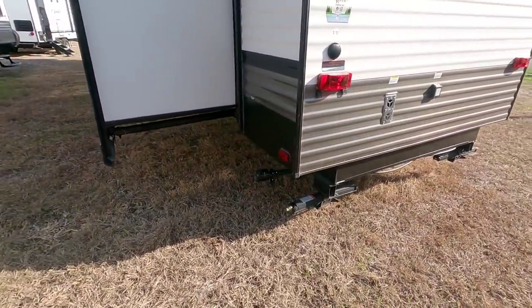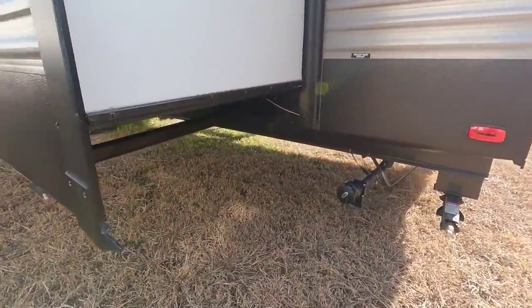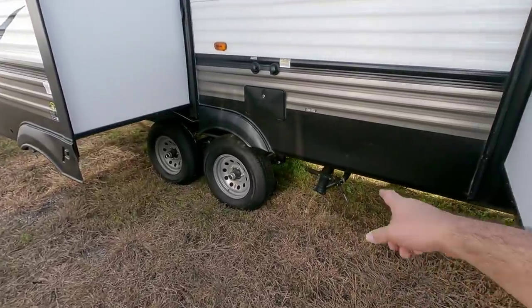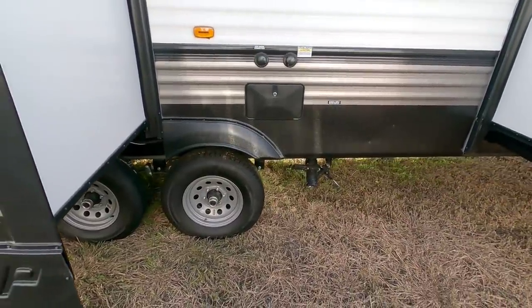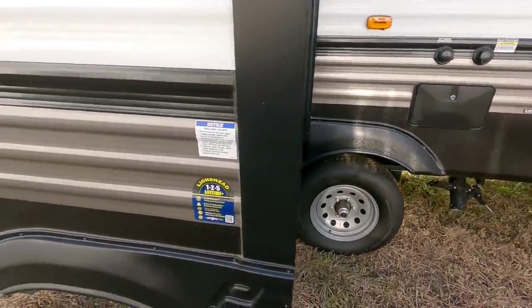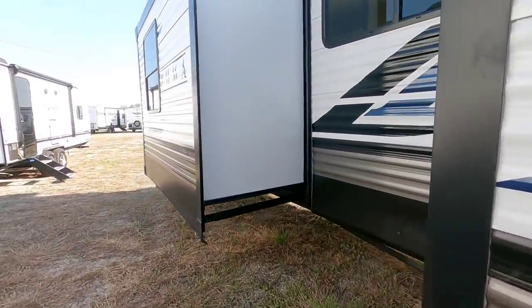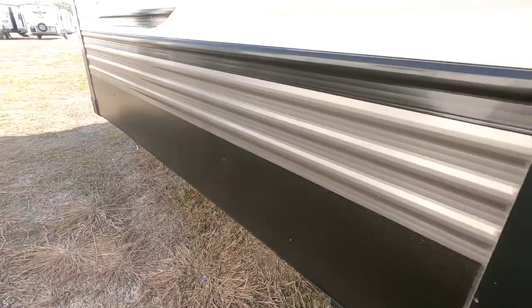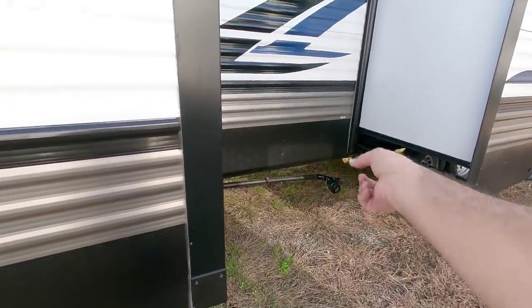Coming around to the back, it does not have LED lighting but it is wired for a backup camera. You've got your scissor jacks back here, a gray tank lever, and all rack-and-pinion slides — they're all rack and pinion. There's your black tank, another gray tank connection, an outside shower, city water connection, and black tank flush. This is a stick-and-tin unit — wood frame on a steel chassis, wood sidewall and roof construction with aluminum siding — lower cost overall but much easier to repair if needed. Coming around, there's another gray tank that comes from the kitchen sink up front.